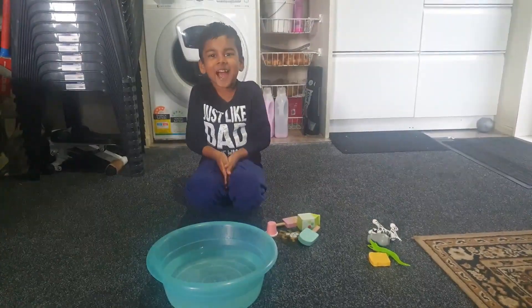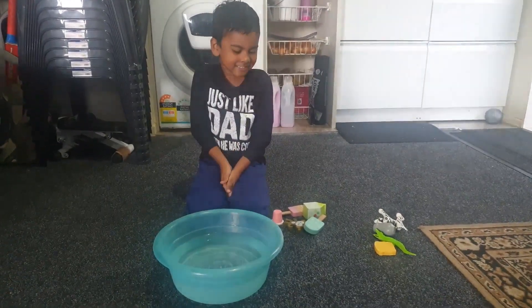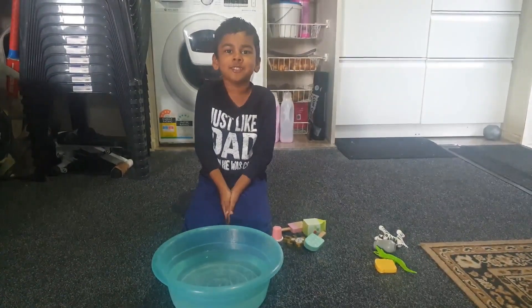Good afternoon Pranay. Good afternoon teacher. So what is this experiment? It's sink and float. Okay good.